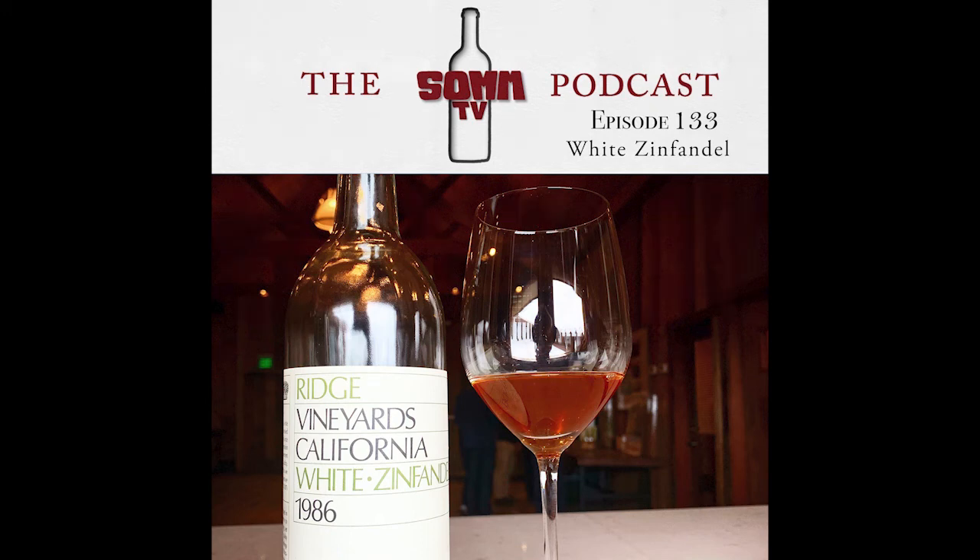Zinfandel — they used to talk about it being in two styles: the claret style or the port style. No one uses the term 'claret style Zinfandel' anymore, but the claret style was like 12 and a half percent alcohol, crunchy, crispy, more red-fruited Zinfandel — kind of like what we make at Matthiessen. In the early 90s, when I was just entering the wine industry, there were still old-timers talking about claret style Zinfandel as a distinct style.